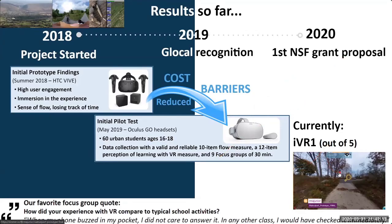Currently, we are working on our first out of five modules of the Lehigh Valley watershed. What we liked the most from our focus groups was that high school students said their phone rang and they didn't even want to see what it was — they were just having fun playing the game.